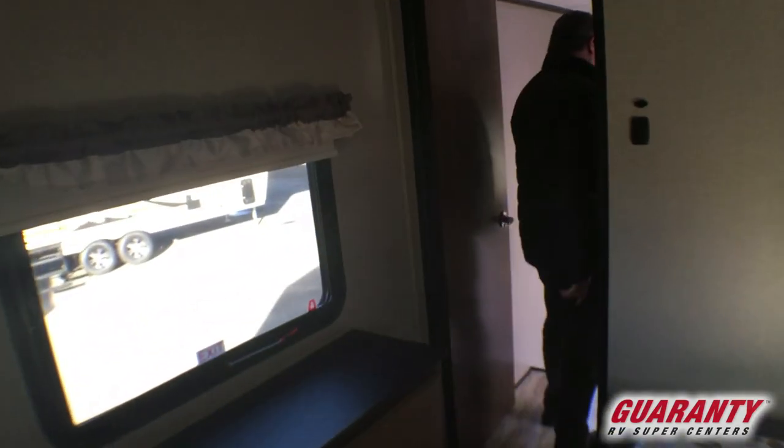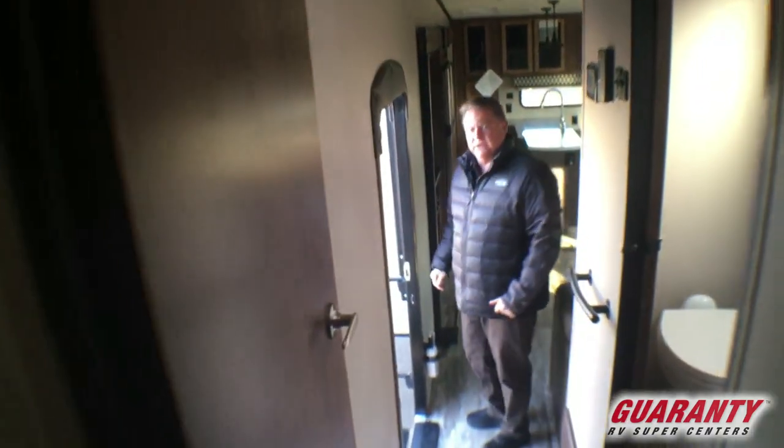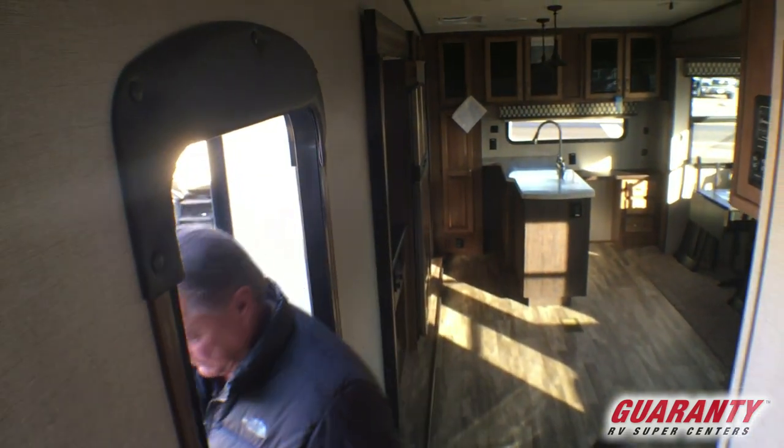Come on outside and I'll show you the exterior. I'm running through this video rather quickly just to show you the floor plan and the new Coachman Chaparral with the new graphics and features. If you have further questions you can call me, but this is just a quick overview of the fifth wheel itself.